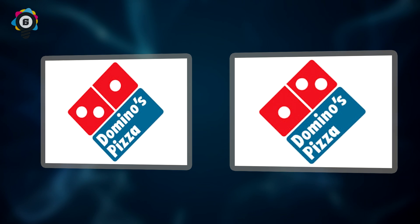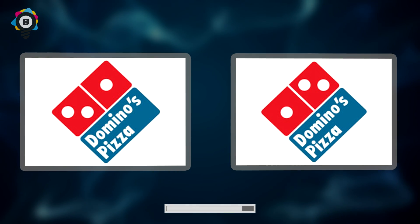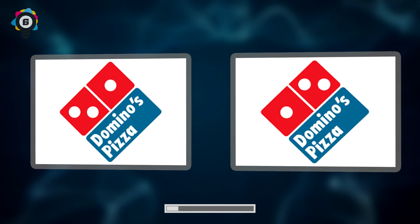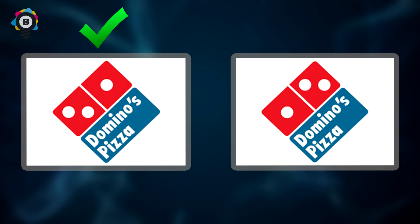Number 6. Oh boy, suddenly we want to order pizza. Here we have the Domino's Pizza logo. Can you spot which one is the correct one? If you guessed the left image, then you are correct. Celebrate by ordering Pizza Hut tonight.